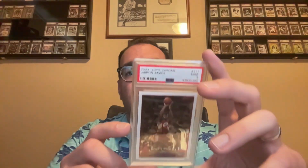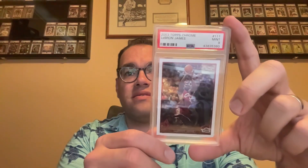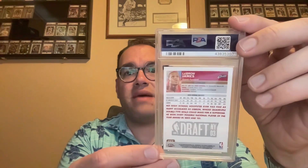Next up, one of the best basketball players of all time — the 2003 Topps Chrome LeBron James rookie in a PSA 9. The glare makes it tough to show, but this one's super clean. Here's the back of it. I bought this one back in 2019 before the market really started going crazy.